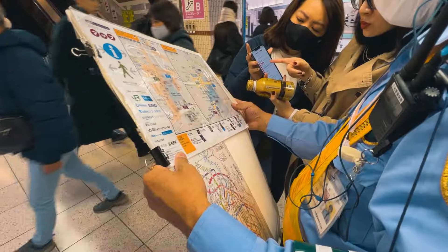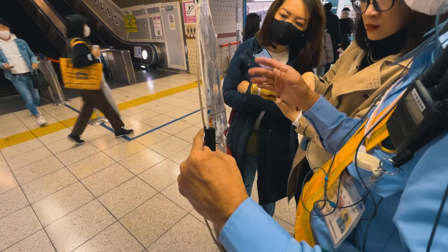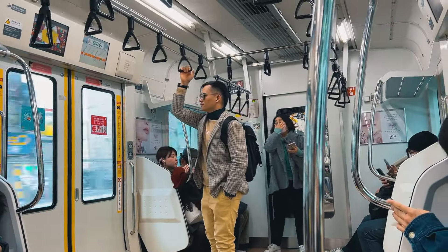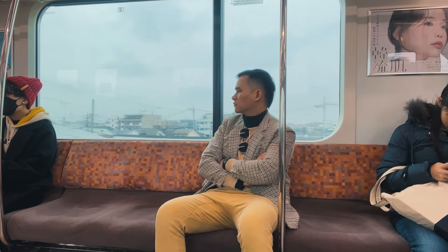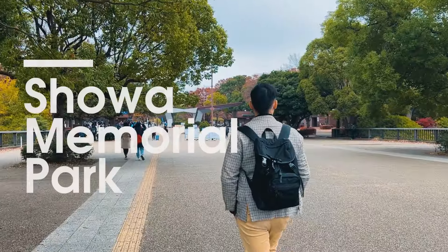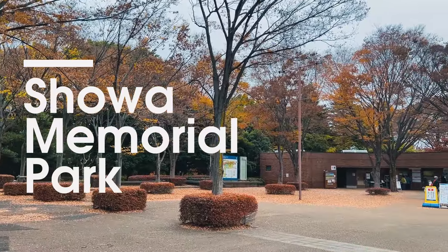Mặc dù 4 đứa kinh nghiệm đầy mình chinh chiến bao nhiêu nước rồi, nhưng chuyện đi tàu ở Nhật bị lạc trong ga, không xác định được vị trí lối ra khỏi ga là chuyện hết sức bình thường, đặc biệt là ở Nhật. Mình đã đổi lịch qua công viên Showa khá xa trung tâm và phải đi 2 chặng tàu mới đến. Mình có một cái dở là không chuẩn bị đủ đồ ấm đi vào công viên và quên mất ra công viên là cây cối rất nhiều, lạnh sẽ rất nhiều.